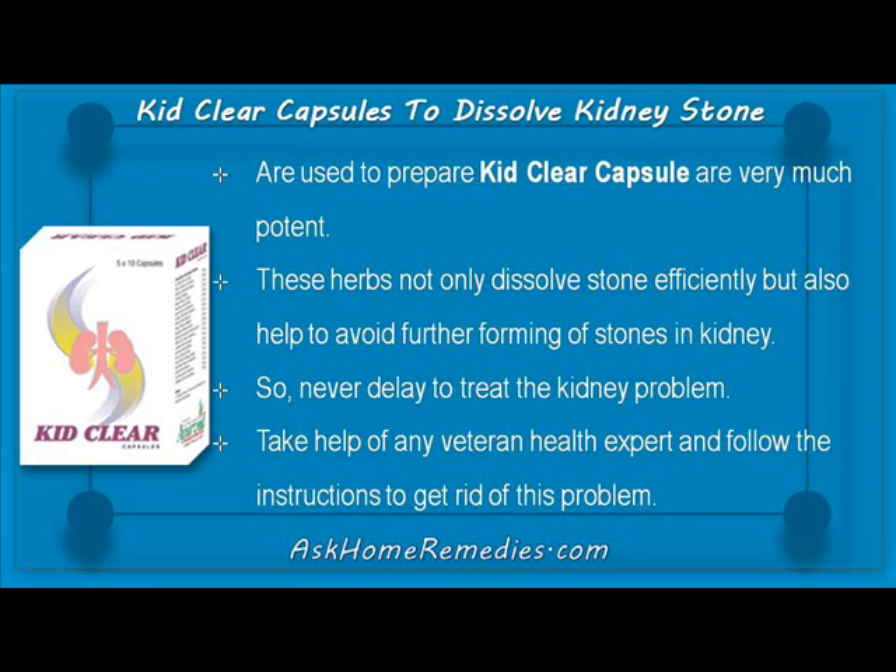So never delay treating the kidney problem. Take help of any veteran health expert and follow the instructions to get rid of this problem.